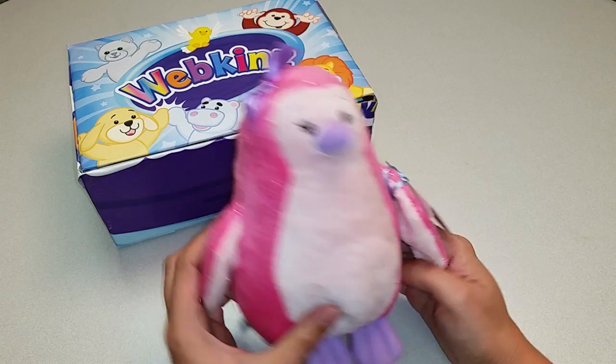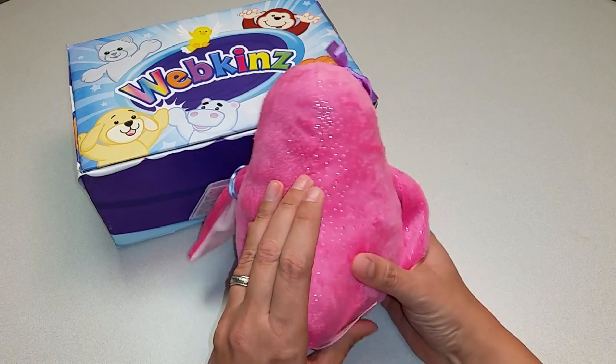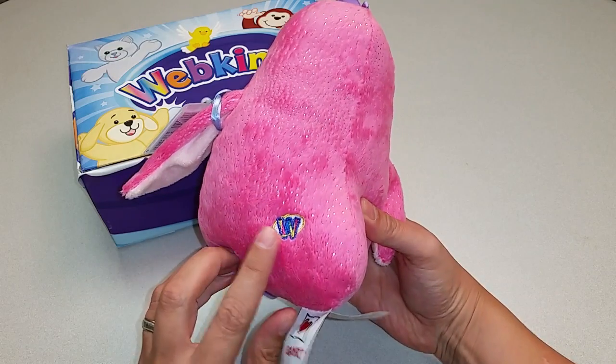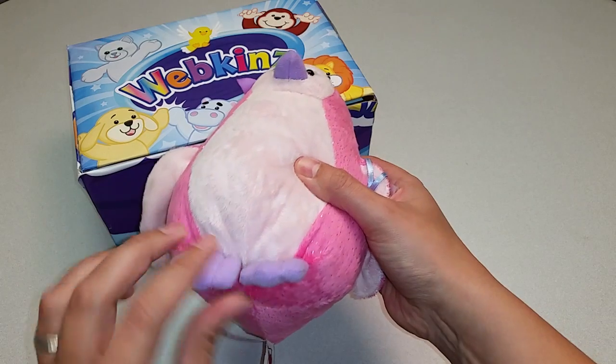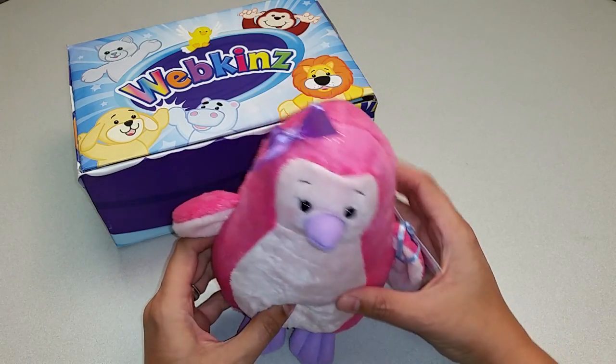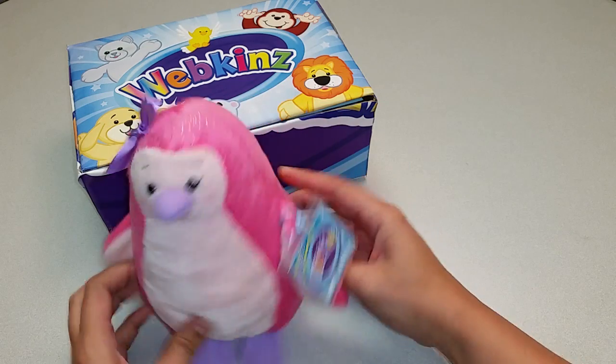Let's take a look here. There's the front, and the back, and the magic W. Let's look at the top, the bottom with its feet. I think this penguin is ready to waddle. What do you think?